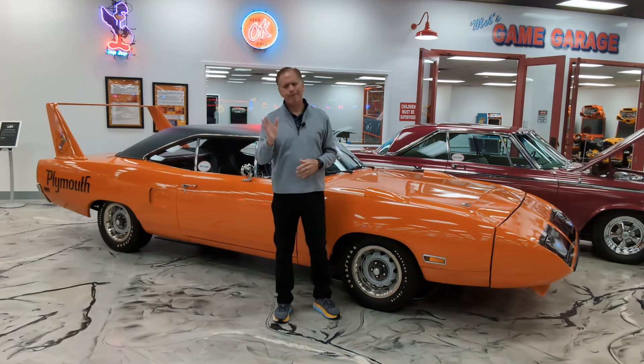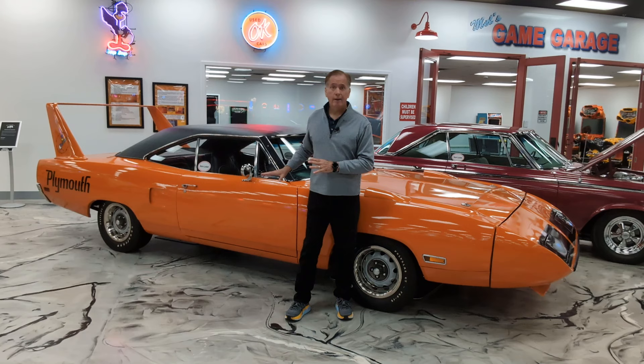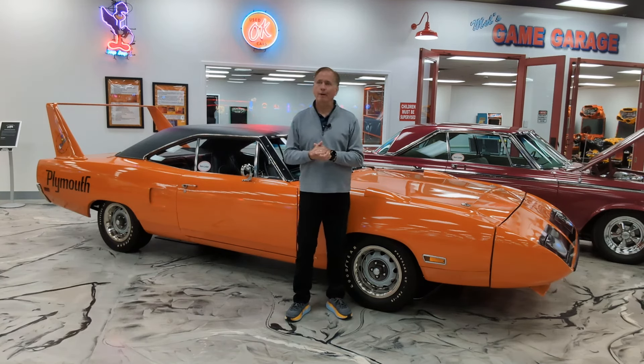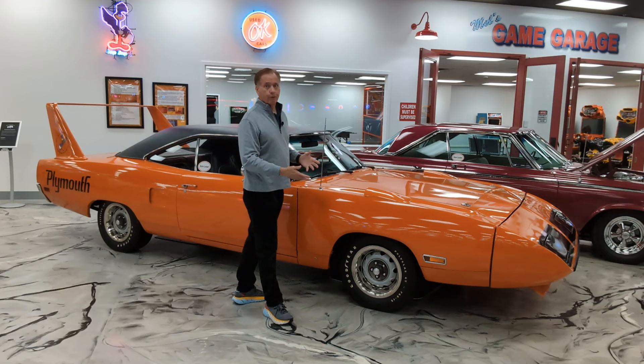And Richard Petty, who was a Plymouth guy and had raced Plymouths for a long time, said he wanted one of those. But Plymouth wasn't really ready to go there. So in 1969, Richard Petty defected — he went from Plymouth to Ford and raced in a Ford in 1969. And Plymouth went, well, that Charger Daytona may not be such a bad idea. We've got to get Richard Petty back so we can win. Let's come up with our own version of that.